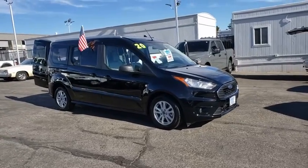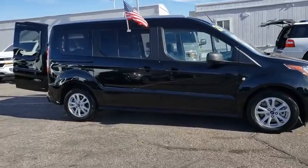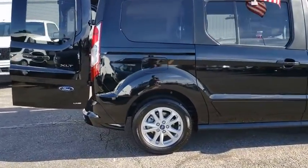Stop by and take a look at the 2020 Ford Transit Connect. Ford Transit, the right size the whole world round. This vehicle has less than 3,000 miles.